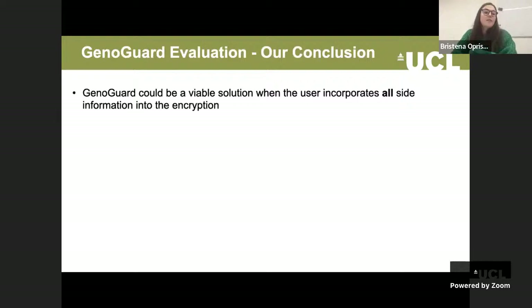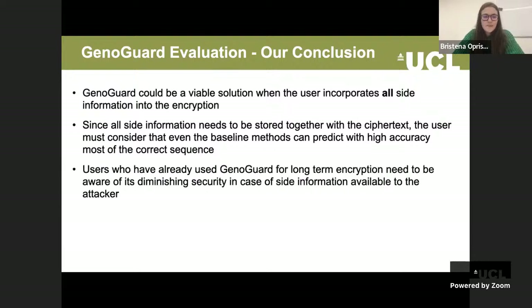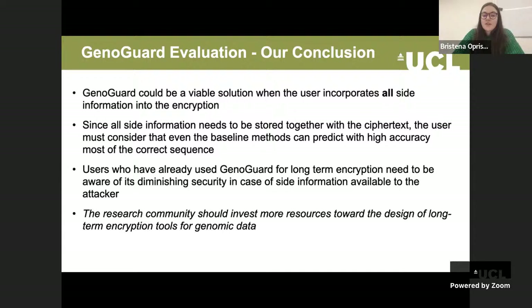In conclusion for this piece of work: even though GenoGuard could be a viable solution, it can only be viable when the user incorporates all site information into their encryption. Since all site information must be stored with the ciphertext, the user must also consider that even baseline methods can predict most of the correct sequence with high accuracy. The research community should invest more resources towards the design of long-term encryption tools for genomic data.